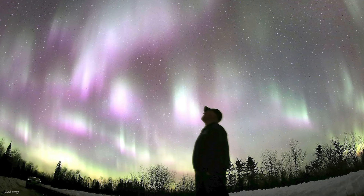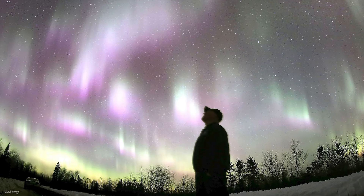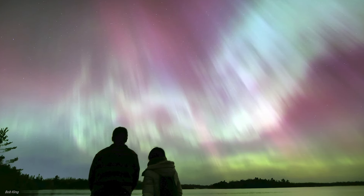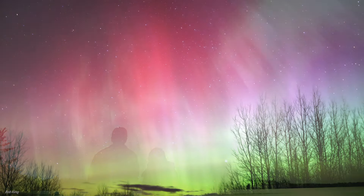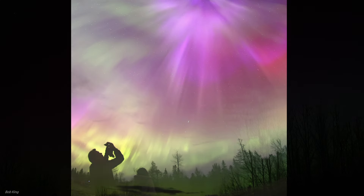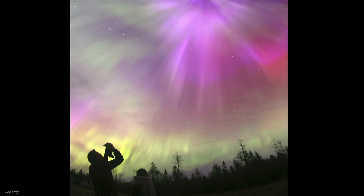The Northern Lights are among the most beautiful and ethereal phenomena we can see on Earth. They can appear as shimmering curtains, rays of light, or even a red glow that suffuses the sky. And this year might be one of our best chances to see them.